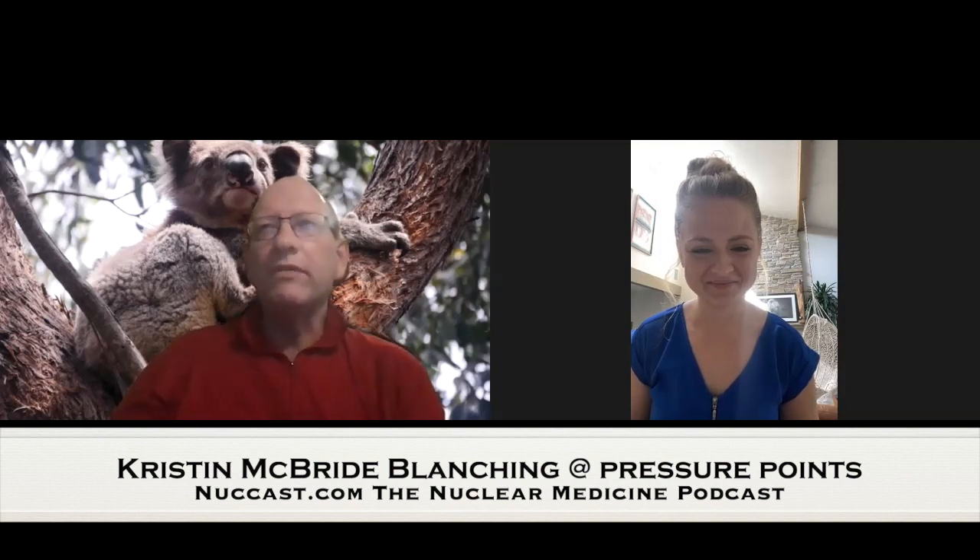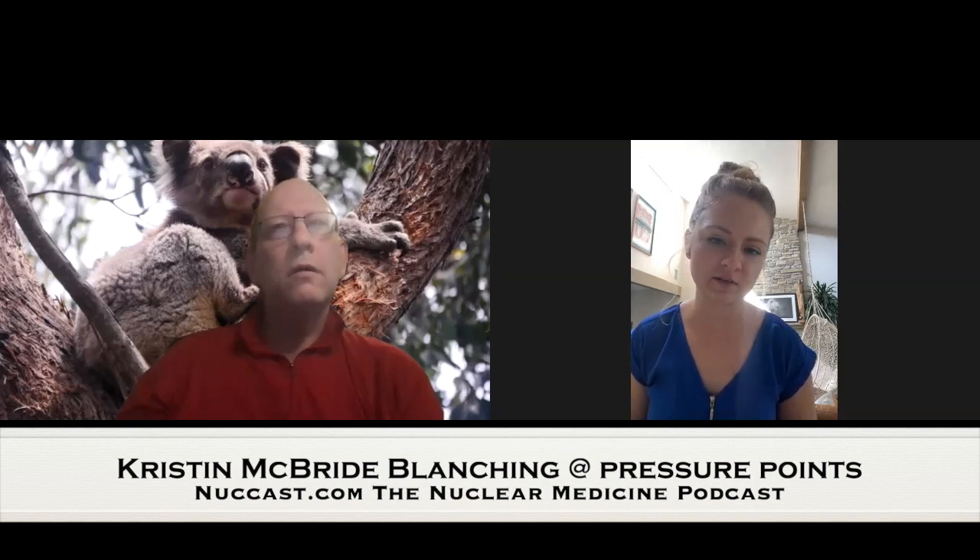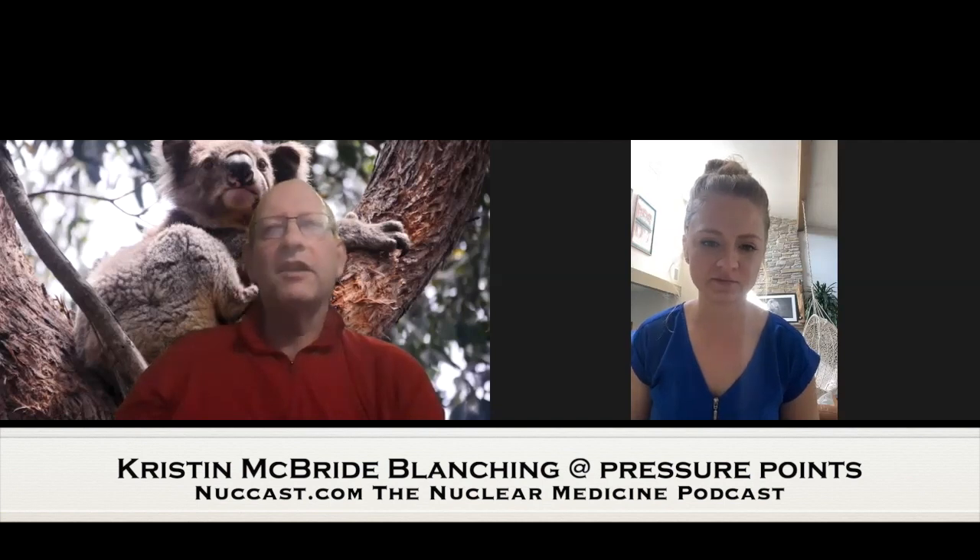How many people were involved in this study altogether? There were about 30 in the first research group and about 24–28 in the second research group. That's a good number for this sort of study — pretty definitive.